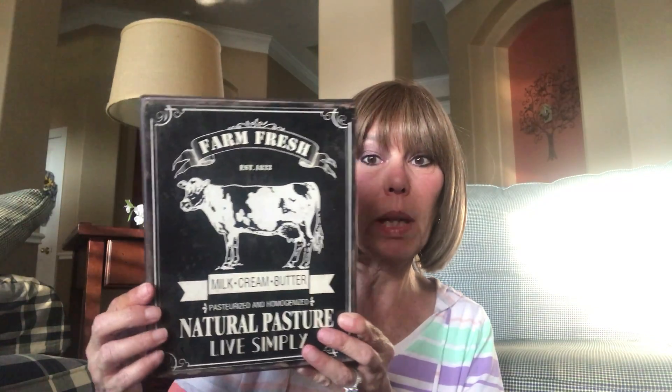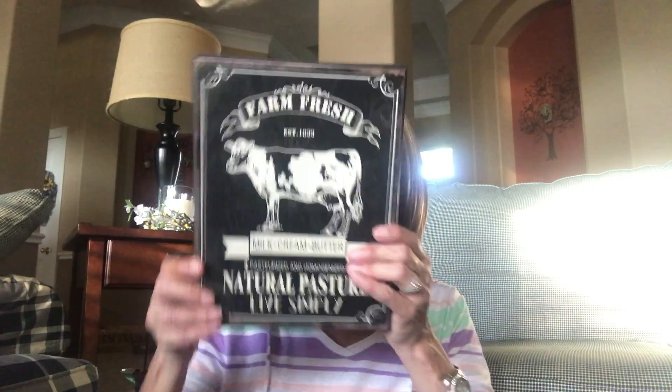I also went to the at-home store and picked up this tin box. It opens up so you could put stuff in it, but I just plan to set it on the shelves above my hutch area. It was $12.99 at home and I just fell in love with it — it looks so farm style. It's a good size, it covers my face, so it's pretty substantial.